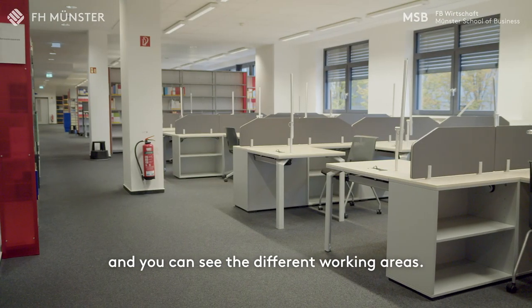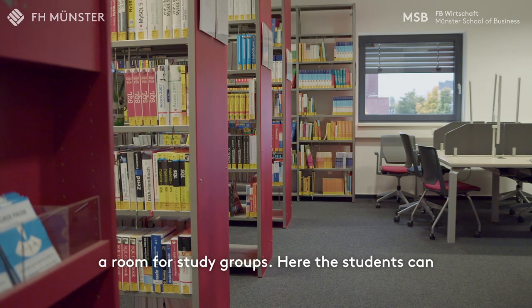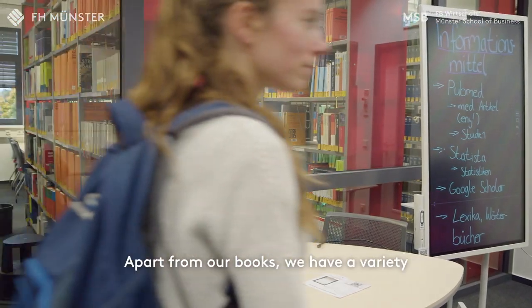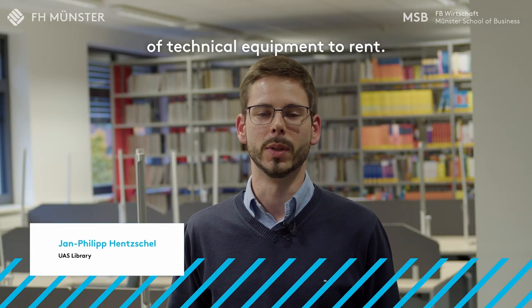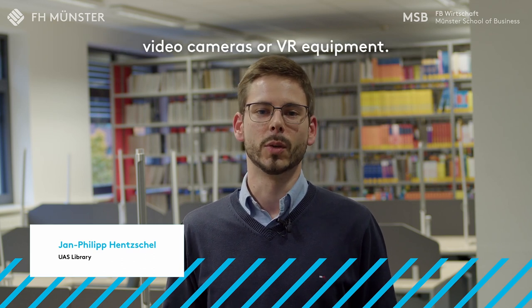Here we are in the library area. As you can see, we have different workspaces and group rooms where students can communicate with each other and prepare for their studies. In our lending collection we have a lot of technical equipment available in the library, such as tablet devices, presenters, and video cameras.